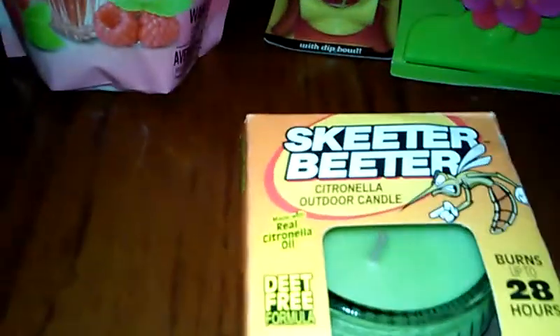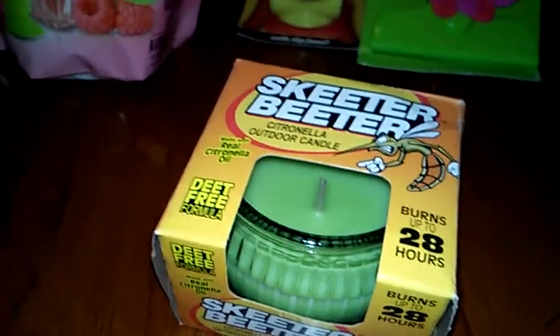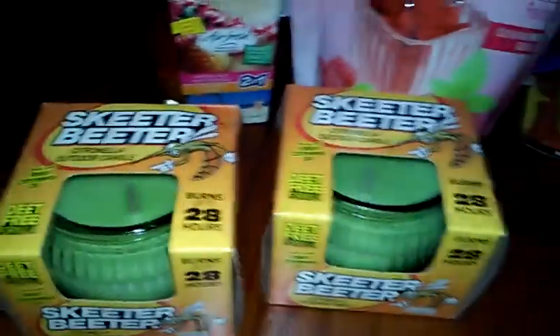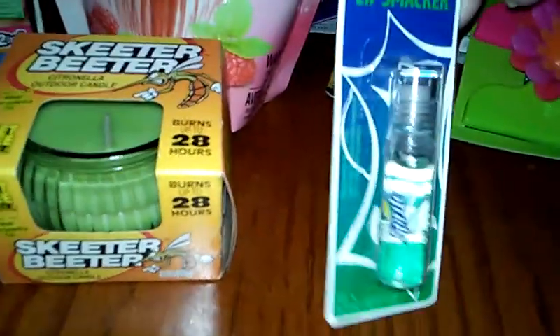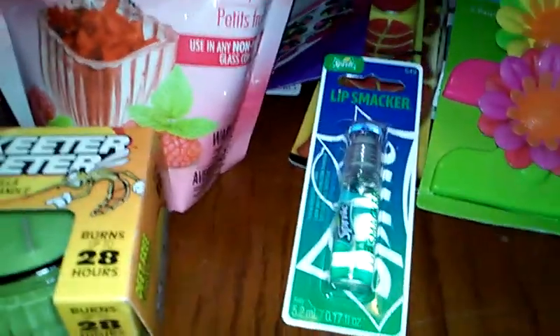And then I got these Skeeter Beaters — it's just one of those candles you light outside. We have a lot of get-togethers and bonfires outside, so I'm always burning these. These can be a little pricey, so when I seen them at the Dollar Tree I picked them up and got two. And in this bag, this is just Lip Smacker Sprite lip gloss — something different and fun. I'll stick it either in a giveaway or surprise mail. I like to try any lip products I've never tried.